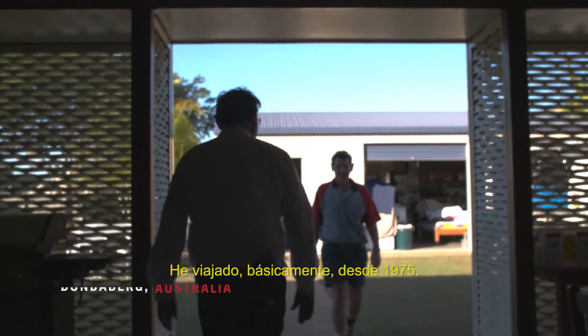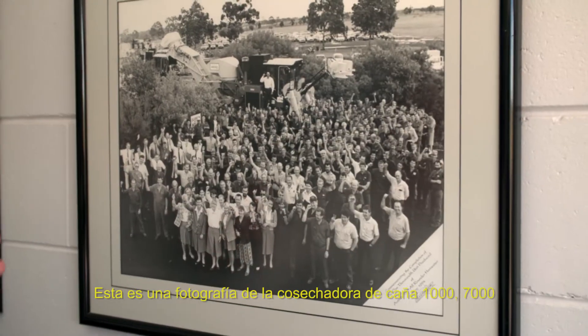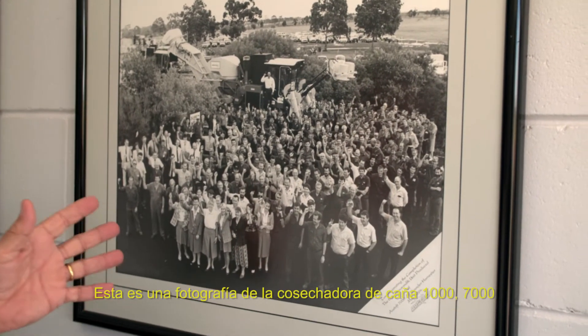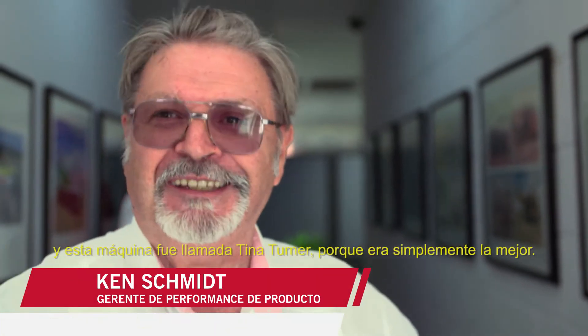I've travelled basically since 1975. This here is a photograph of the 1,000th 7000 cane harvester. And this machine was called Tina Turner, because she was simply the best.